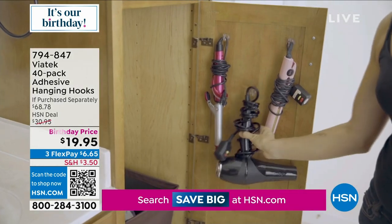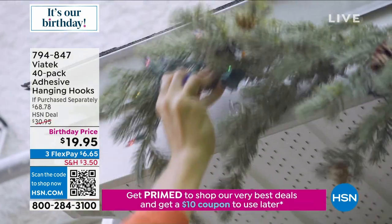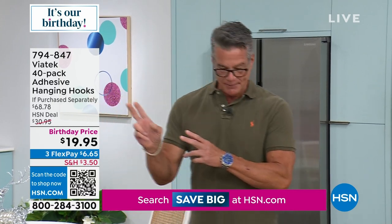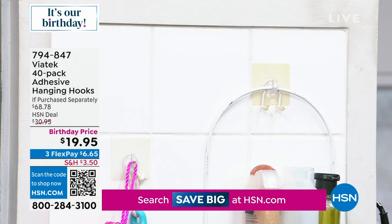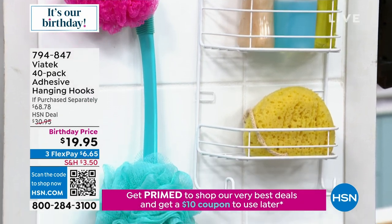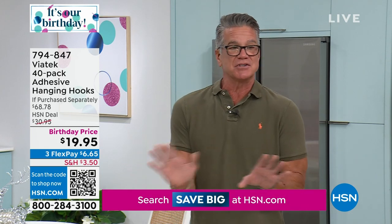This is the jumbo set — we're giving you 40 individual hanging hooks. All you do is peel and stick. You can use them outdoors for Christmas decorations, then just take the decorations down and leave the hooks. You'll use them year after year. You get 18 of the small hooks, 18 of the larger hooks, and four of the jumbo. They hold up to 18 pounds. I've never seen anything like it. I own them — I have them in my shower. Today's birthday price is not $30, it's $19.95.